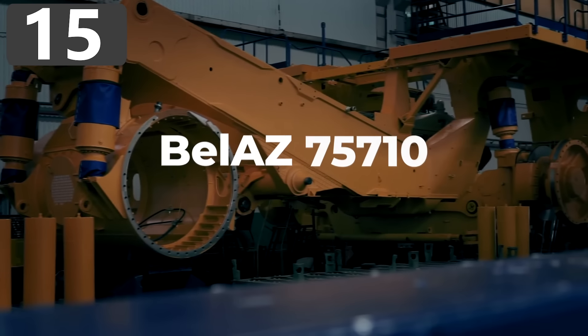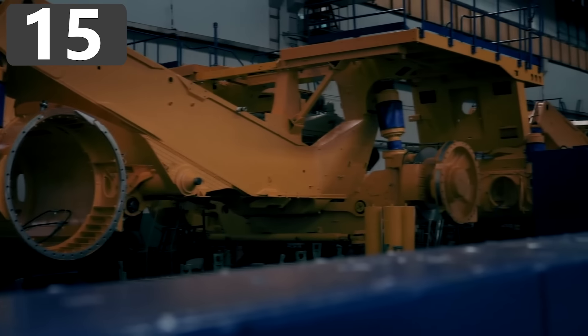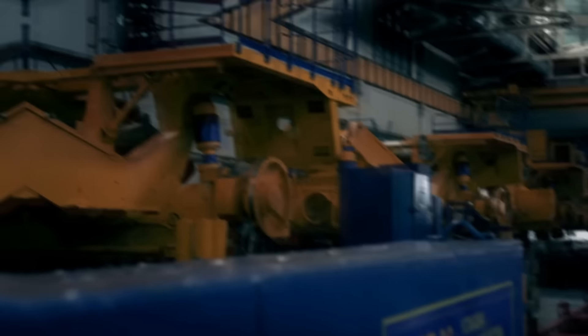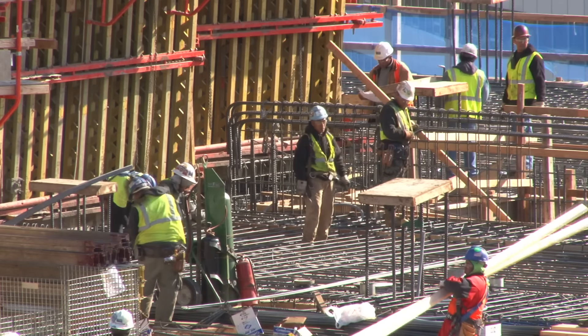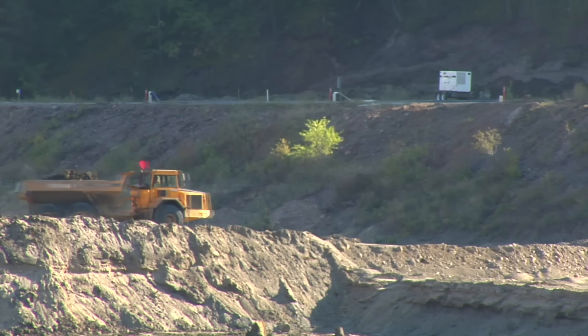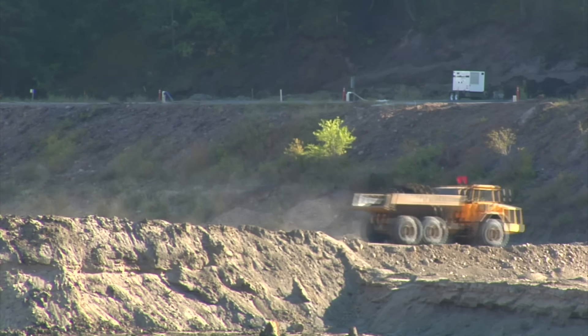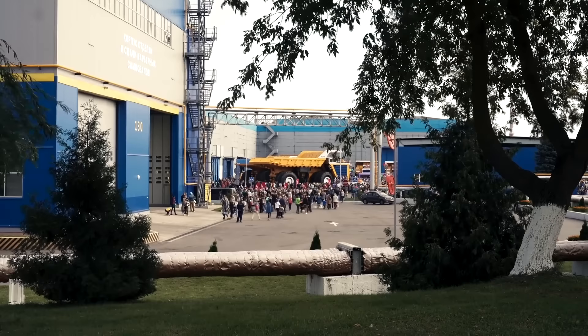Number 15: Belaz 75710. If you're running a construction project or planning on moving large quantities of material from one place to another, then you're going to need a hauling truck. But if you have substantial loads that need to be transported, then you might just require the use of the largest one ever designed, the Belaz 75710.